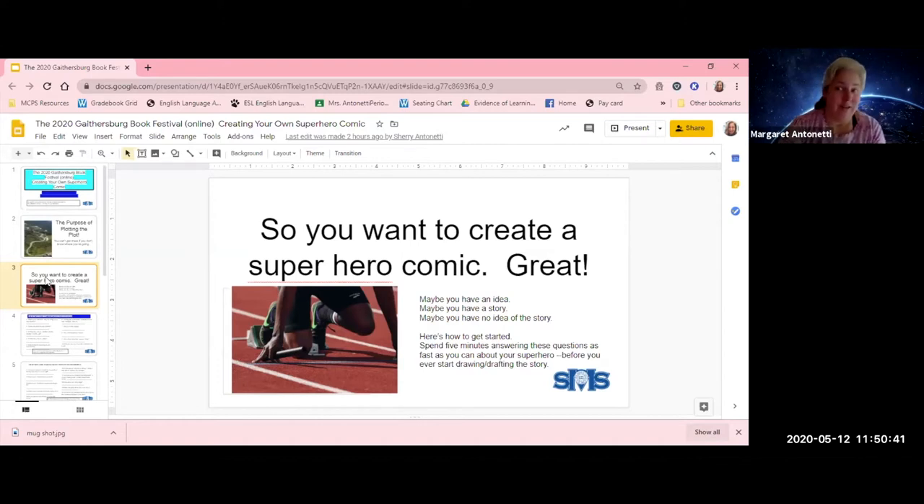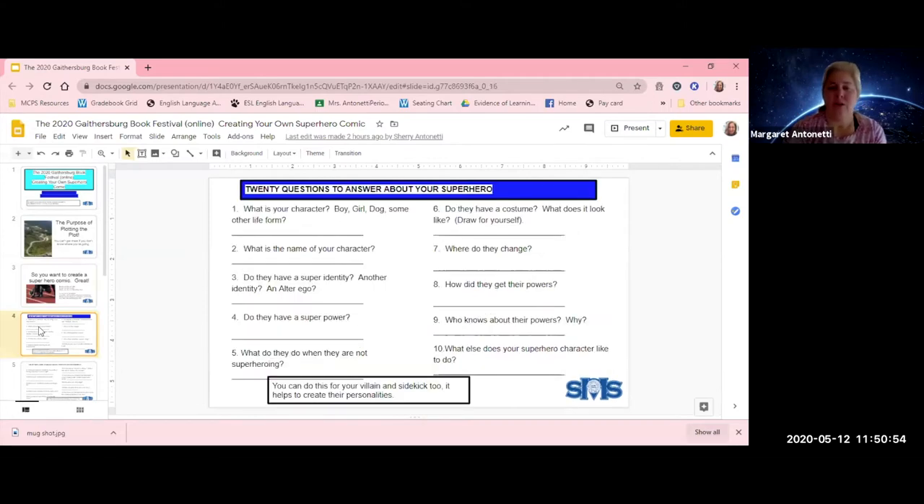We created a 20-question checklist. If you answer them as fast as you can, you'll find you know a lot about your character before you start, and if you know your character, it's a lot easier to write what will happen. Here are the first 10 of those 20 questions: What is your character — a boy, a girl, a dog, some alien? What's the character's name? Do they have a super identity, a secret identity, an alter ego? Do they have a superpower? Not all superheroes have superpowers, you know. What do they do when they're not superheroing? Do they have a costume? Where do they go to change? How do they get their powers? Who knows about their powers and why? The more you know your character, the easier it is to write a story.